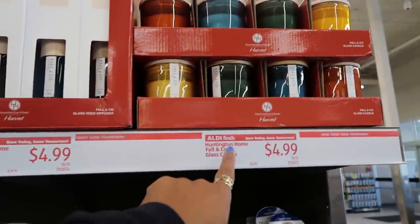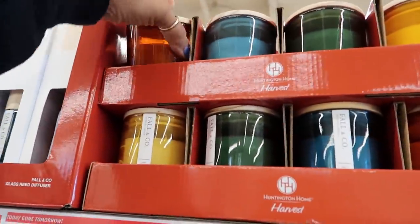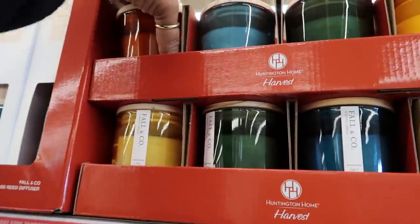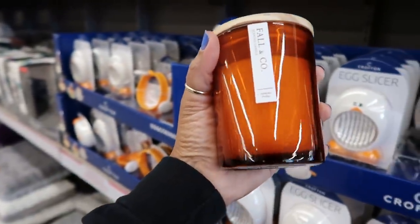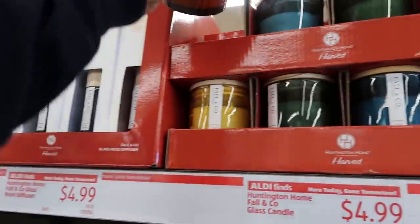Or you can get the candle for $5 — I think it might be the same fragrances. Pumpkin praline — so the same ones from here, you can get them over here too.